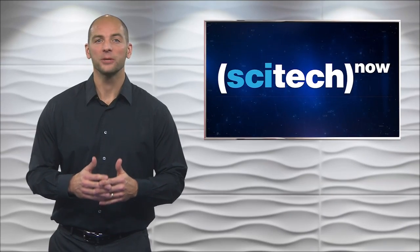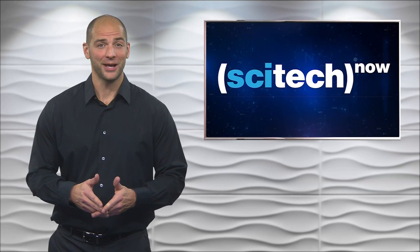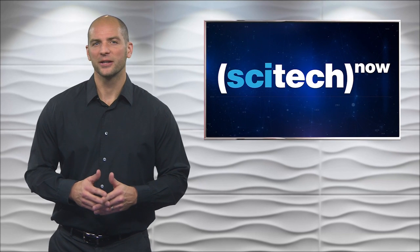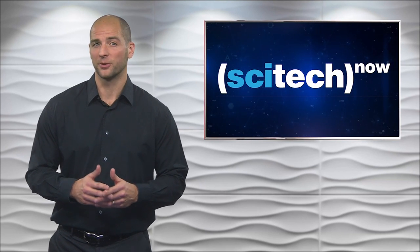Grabbing the bull by the horns is a popular saying, but for safety reasons, some farmers would rather not. Science Friday shows how some geneticists are trying to grab the horns from the bull — literally removing the horn trait from dairy cattle through genome editing.